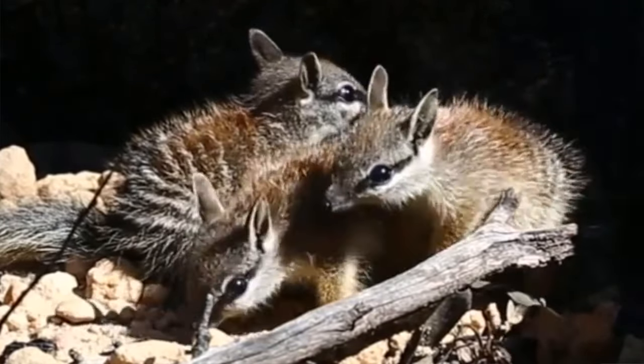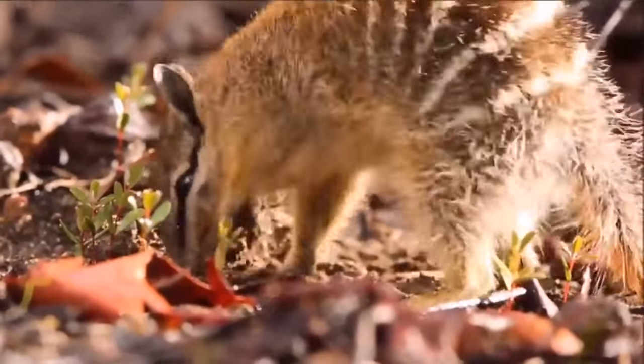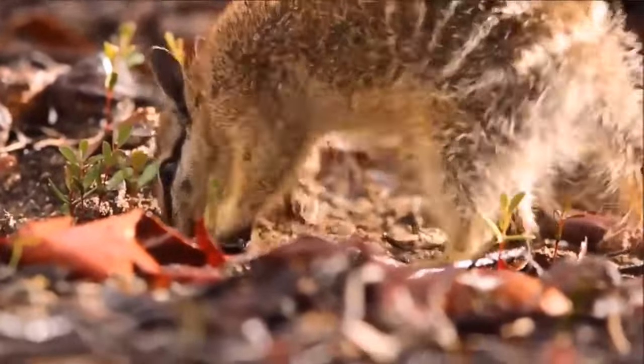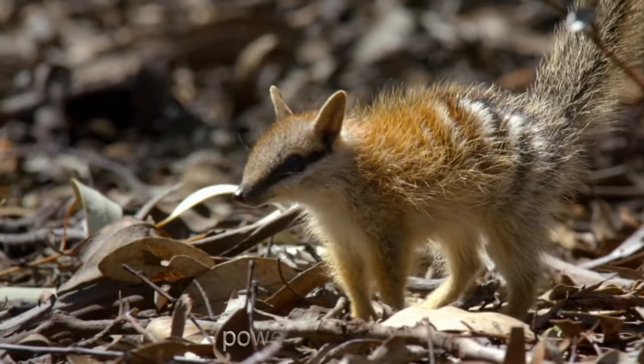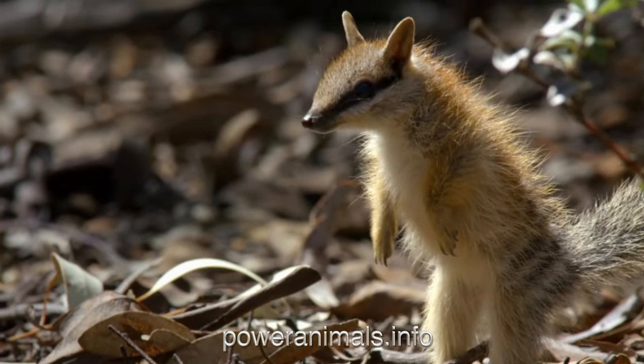Despite being shy, the solitary Numbat is tough and can withstand harsh conditions. They symbolize focus, resilience, and persistence. When you need to overcome a challenge, call on the spirit of the Numbat. Visit our website to get a free Power Animal reading, and thank you for subscribing.